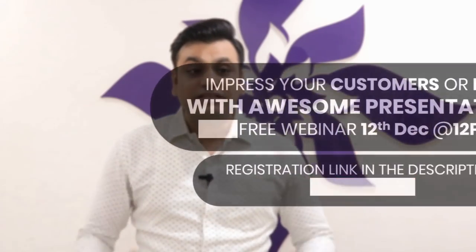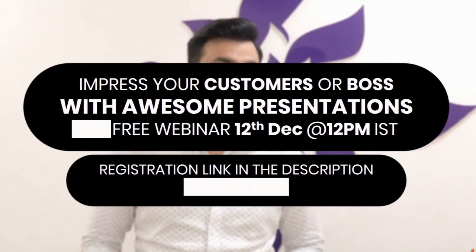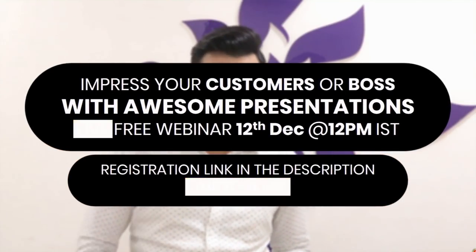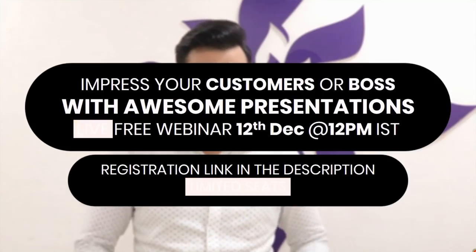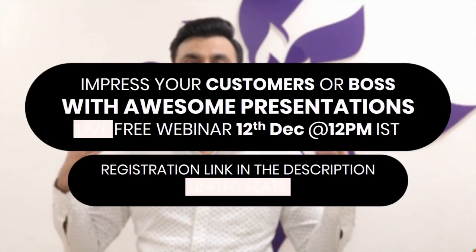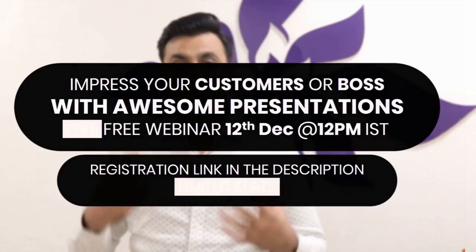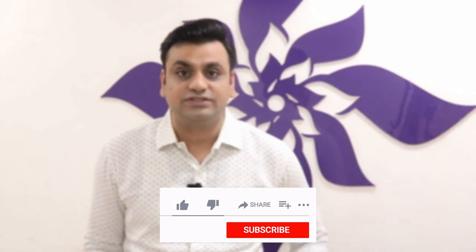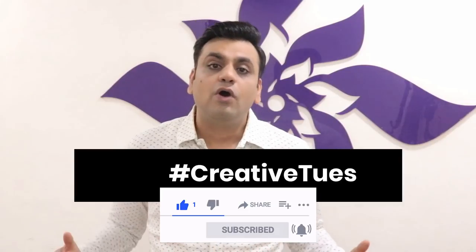A lot of people have approached me asking why I don't do a live session to teach creative skills. So, to help you impress your customers or boss with awesome presentations, image-making, and video editing skills, I am hosting a free live webinar on December 12th at 12 p.m. Indian time. There is a registration link in the description — limited seats available. I'll keep making these videos every Tuesday — hashtag Creative Tuesday on YouTube and Facebook. Please follow me on Facebook and subscribe to this YouTube channel. See you in the next episode, bye bye!